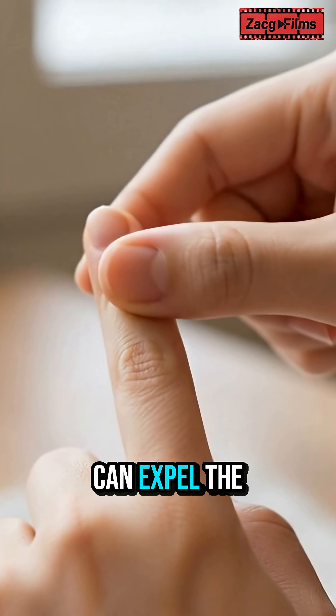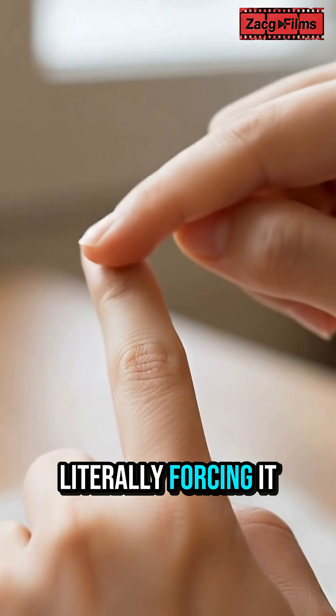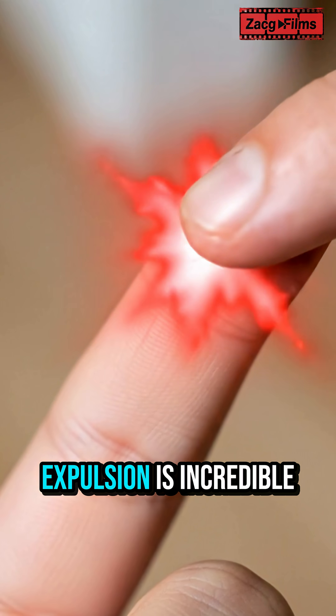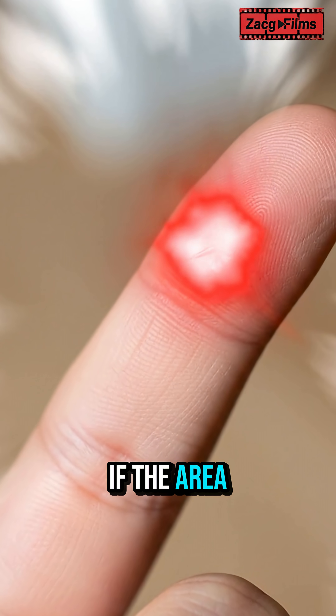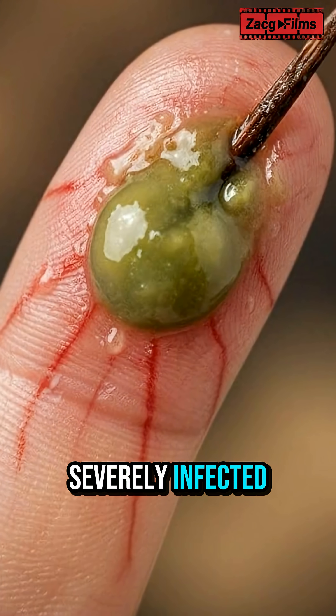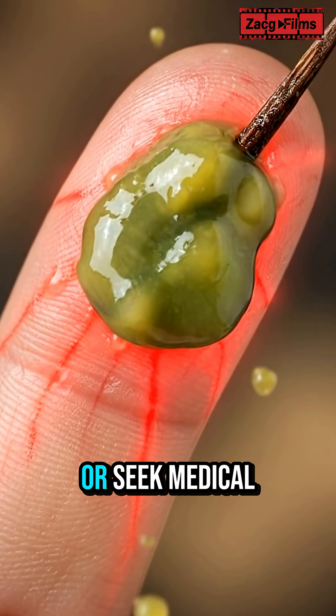Often, your amazing body can expel the splinter completely, literally forcing it out like an unwanted guest being shown the door. While this natural expulsion is incredible, it's crucial to remember that if the area becomes very painful, red, or looks severely infected, it's best to remove the splinter or seek medical advice.